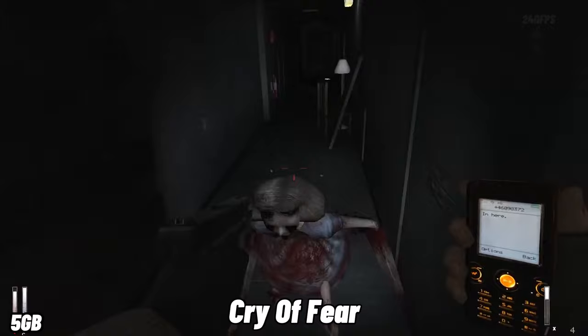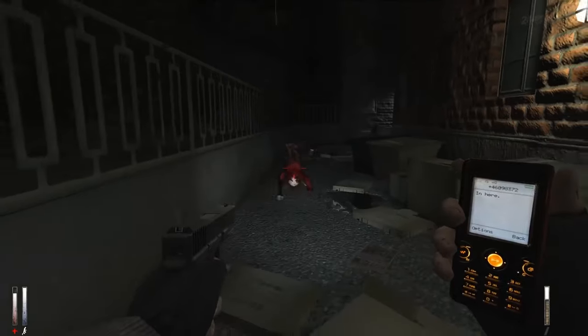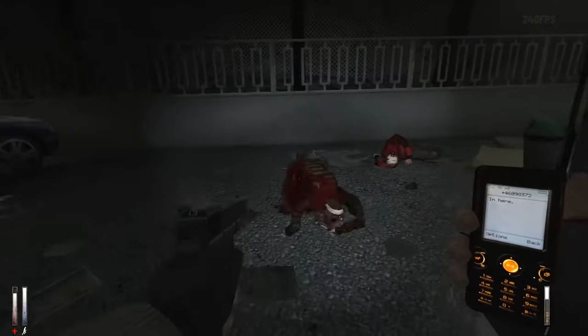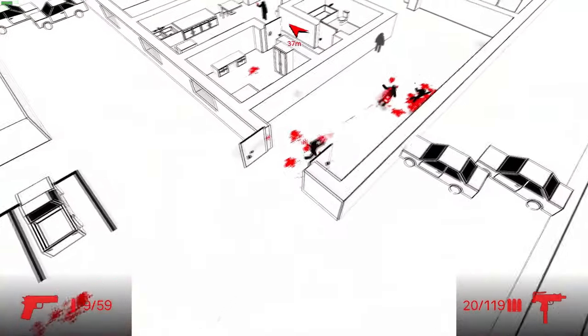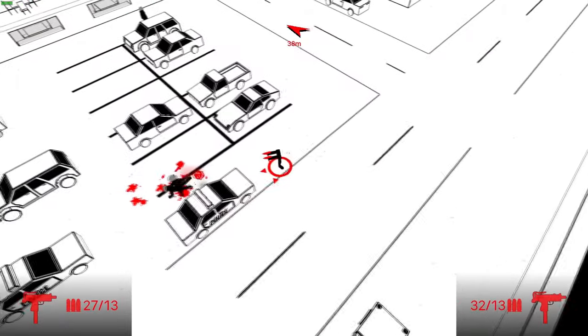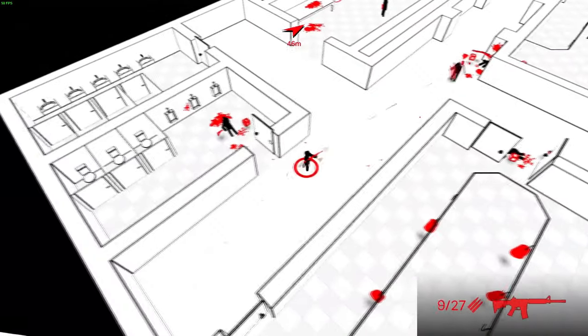In Cry of Fear, you will enter a terrifying world where survival is paramount — battle against monstrous creatures, unravel perplexing puzzles, and uncover the unsettling truth that hides within your darkest fears. In Red Hot Vengeance, revenge isn't just served cold, it's served scorching hot, taking inspiration from legendary games like Hotline Miami and cranking up the fun and madness to the max.